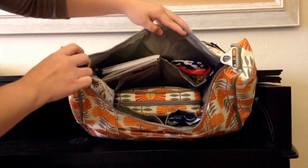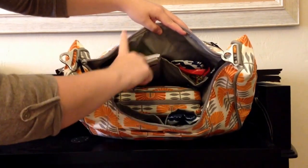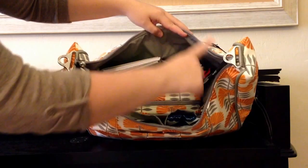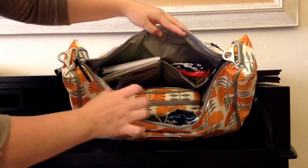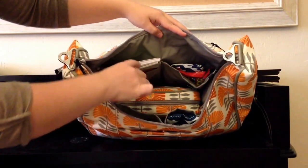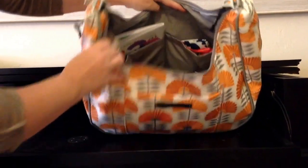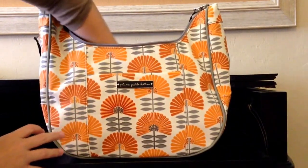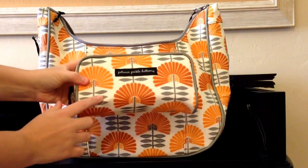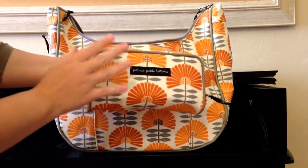I wanted to show you all what the inside of the bag looks like. There are two pockets up here in the front, two pockets in the back, and then two side pockets as well — so you have pockets all the way around the inside of this bag. If you fill the pockets to pretty much as much as they can stand, like I have, you can't put much in the middle part of this bag, so just a heads up on that. What I have packed in the big main part of the bag, sitting at the bottom, is the powder room case in this same print.